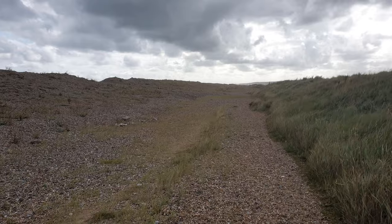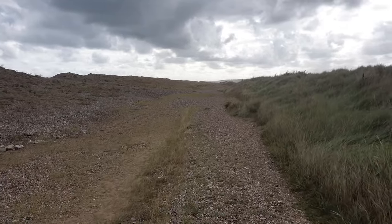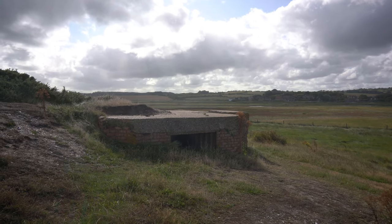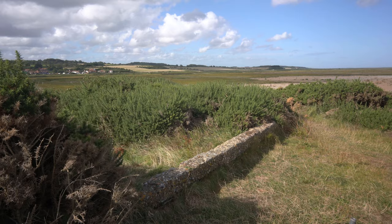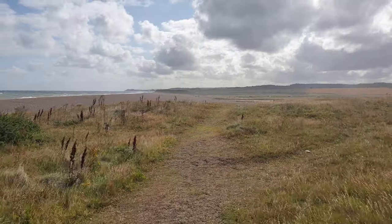Roughly two miles along the shingle, a small grassy hill is encountered called Little Eye. It seems that along this stretch of coast, the term 'eye' refers to a small island or hill, as with Blakeney Eye yesterday and Clyne Eye earlier today. Little Eye has some substantial World War II remains, including a gun emplacement, pillbox and other remains on the summit.